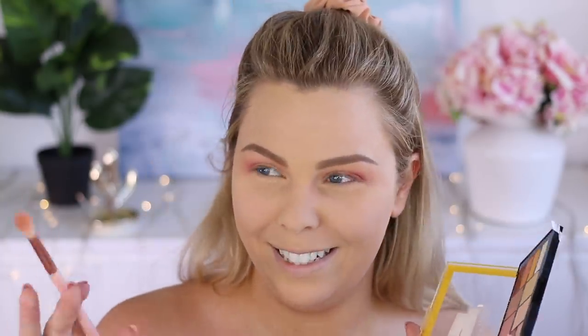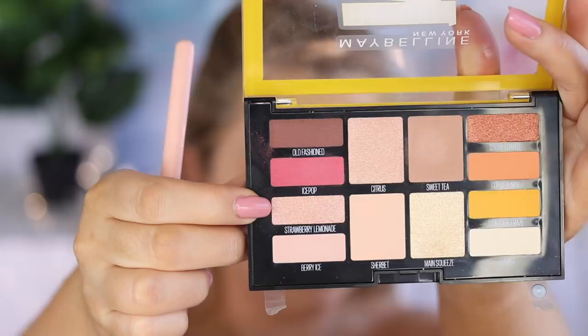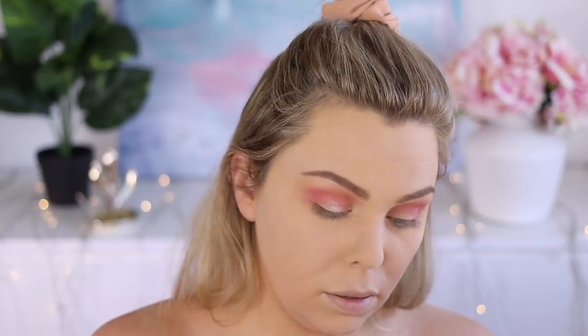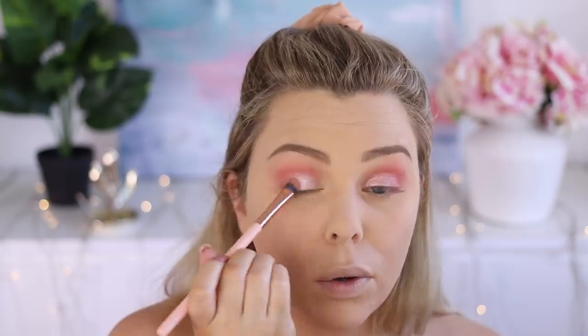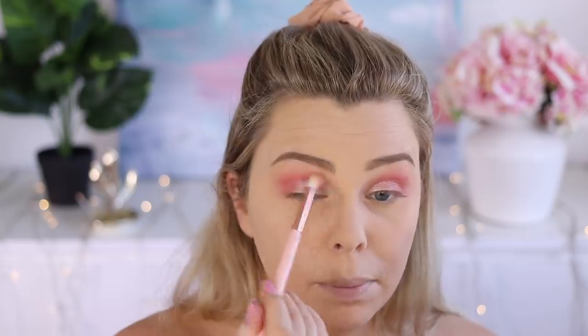I was going to do a whole dedicated video on this palette and I'm kind of glad I didn't, because it probably wouldn't be very good. Just wetting my brush and taking the color Strawberry Lemonade — yes, that's really nice when I wet my brush. It was very pretty. I didn't want to go too out there with this Valentine's Day look anyway. I've honestly been wearing such simple makeup lately. I feel like you're either really natural or you're full glam these days — like there's nothing in between.